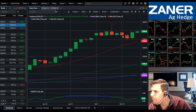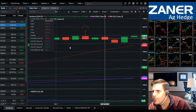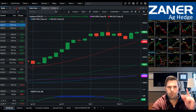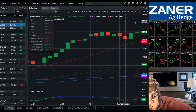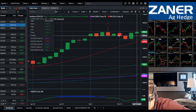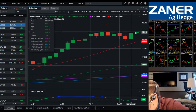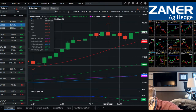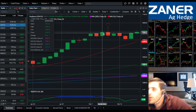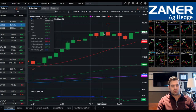Highest contract close for new crop beans today, and old crop hasn't pushed that threshold yet — so a little bit of divergence there. I'd like to see us get higher but, come to think of it, we closed at $15.96 — that actually is the highest contract close for soybeans across the board.